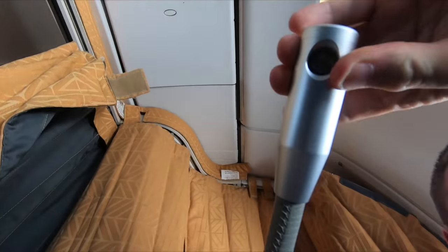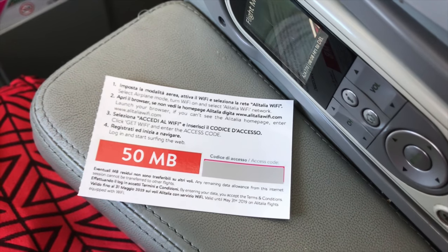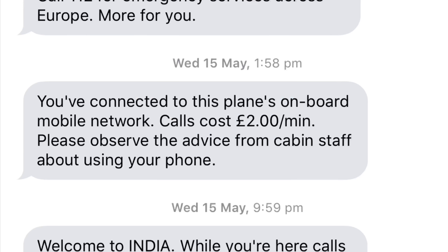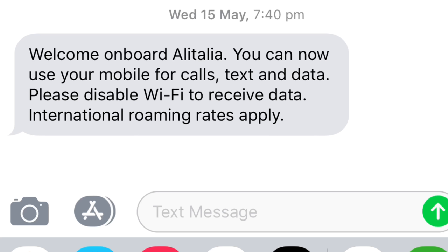There's also a very annoying flexible reading lamp which never seems to stay in the right place. If reading isn't your thing, perhaps the inflight connectivity interests you. Business class passengers get a measly free 50 megabytes of wi-fi. One thing you should be aware of if you fly Alitalia: there's a roaming network on board. The price for data is not shown in the text message but you can bet it's going to be really expensive. Turn your roaming off.